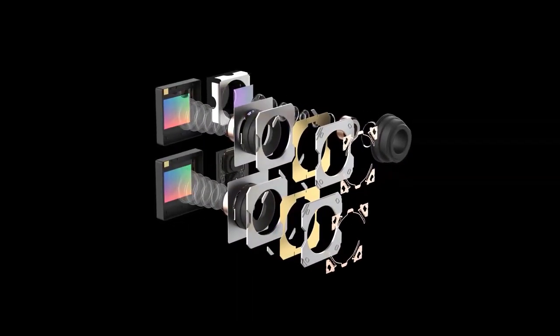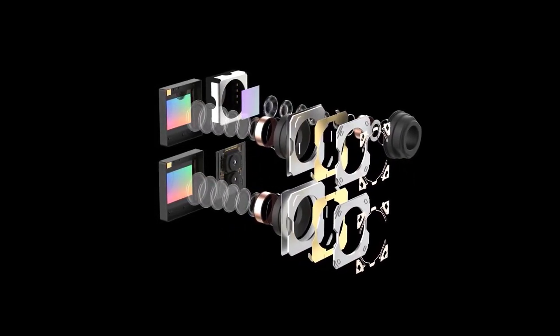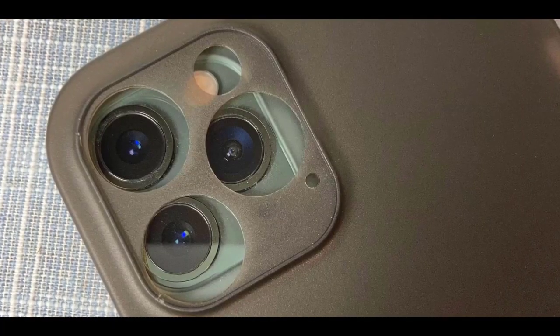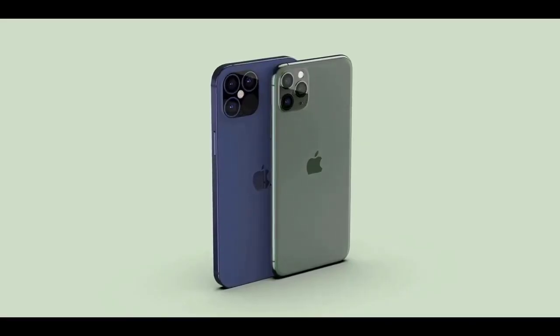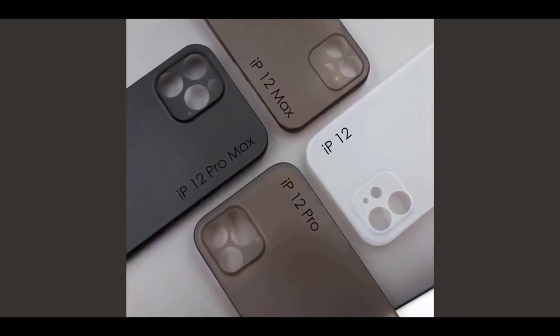Max Weinbach emphasizes that the A14 chip is a massive change — he likens it to the difference between the Apple A10 and Apple A11: a huge transistor jump. As far as we know it's going from 8.5 billion to 15 billion transistors. The bigger the lens, the clearer the picture and the less chromatic aberration.